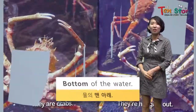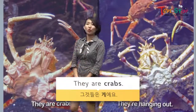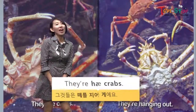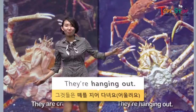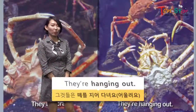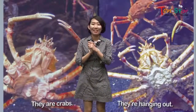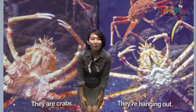Next page — they are crabs. You know it, right? They are hanging out with friends, walking around and having fun. They are hanging out. Yes, we learned about top, middle and bottom.